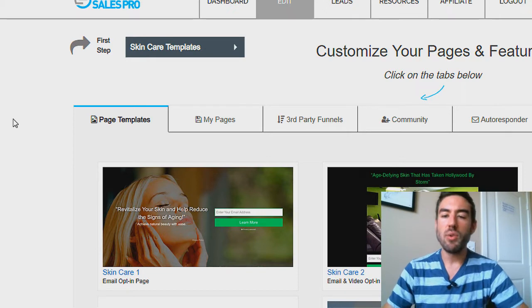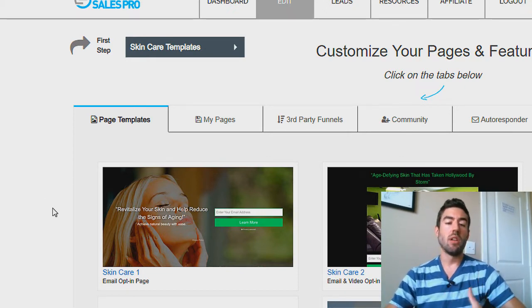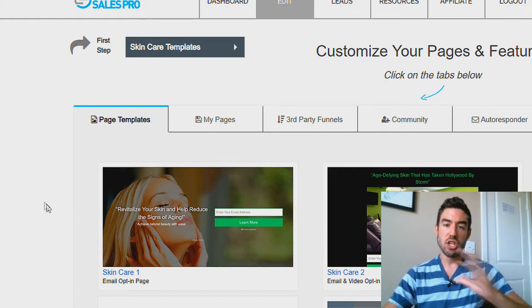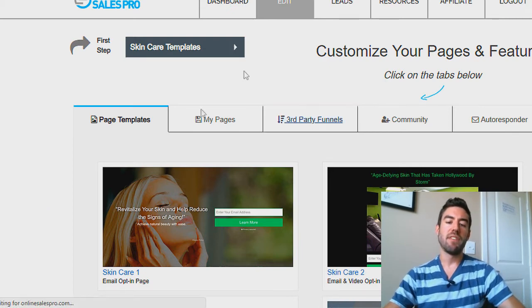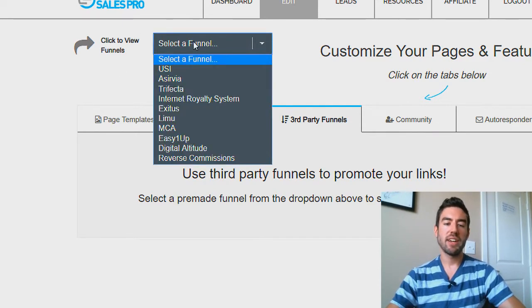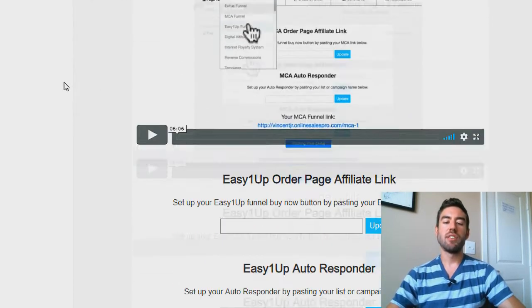When you go here, you can customize your own funnel — maybe you want to brand yourself — but that's more advanced. If you just want to get going and start generating sales and commissions on autopilot, go to the third-party funnel tab. When you click that tab, you're going to see at the top 'click to view funnels.' When you click that dropdown, you want to go to Easy One-Up, and it's going to take you to this window.